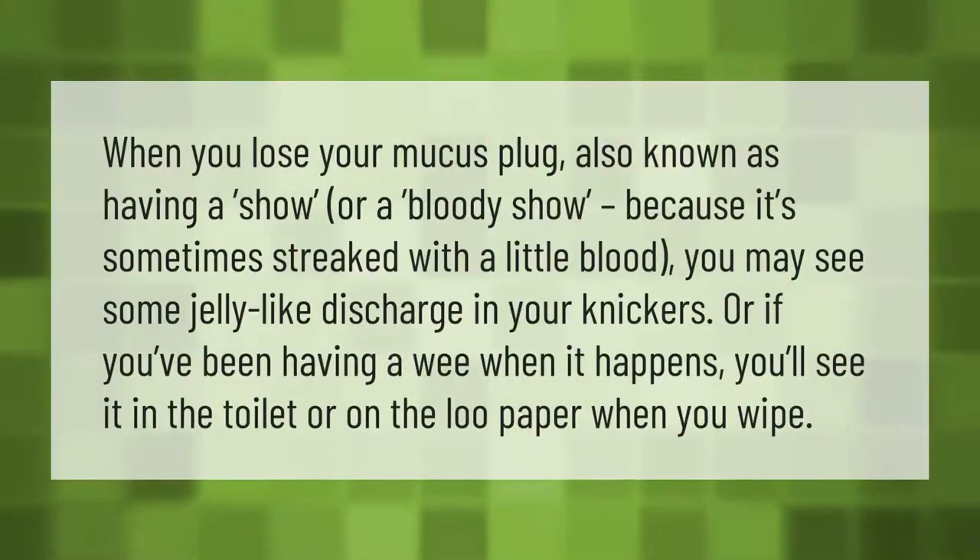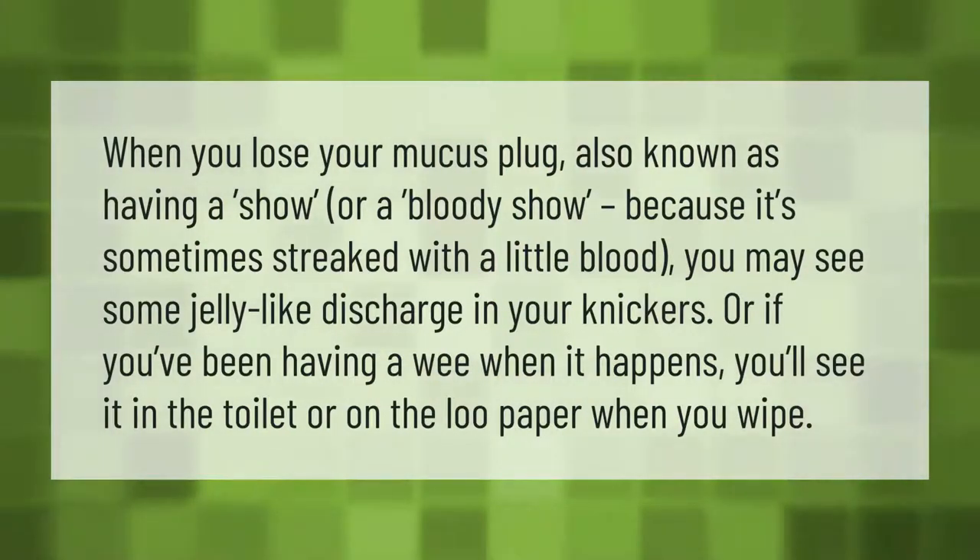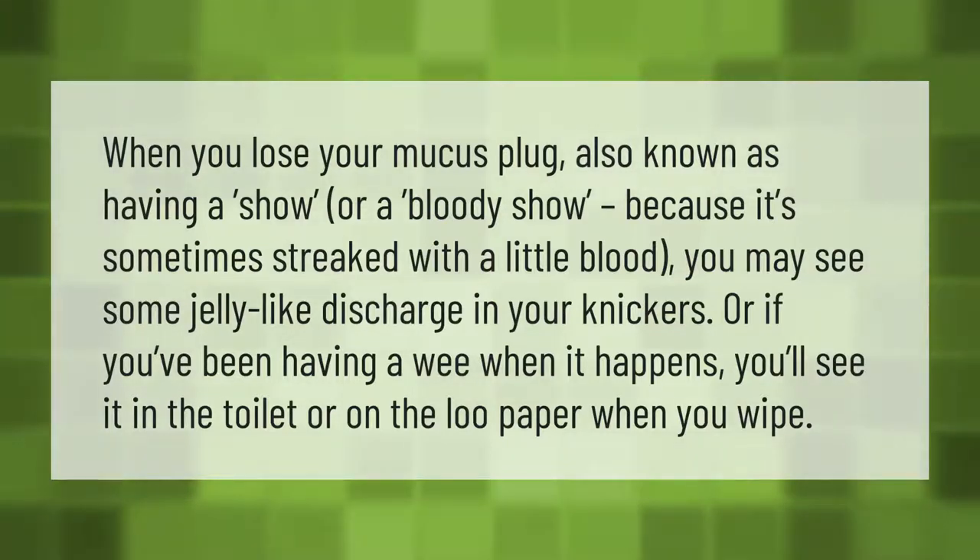When you lose your mucus plug, also known as having a show or a bloody show because it's sometimes streaked with a little blood, you may see some jelly-like discharge in your knickers. Or if you've been having a wee when it happens, you'll see it in the toilet or on the loo paper when you wipe.